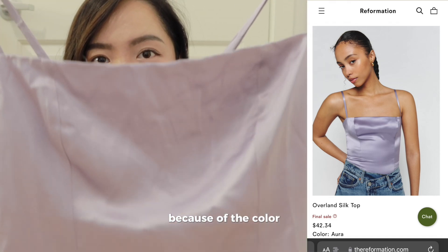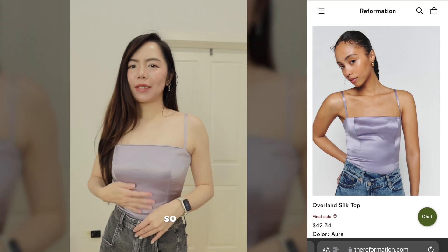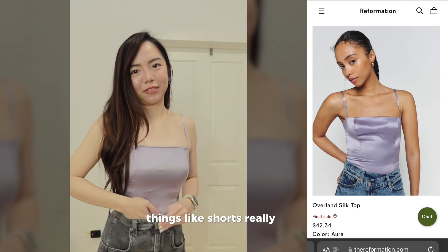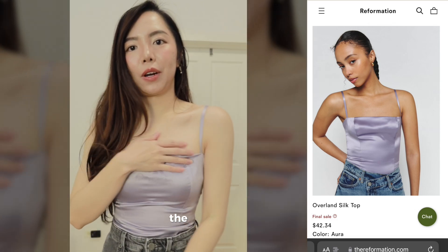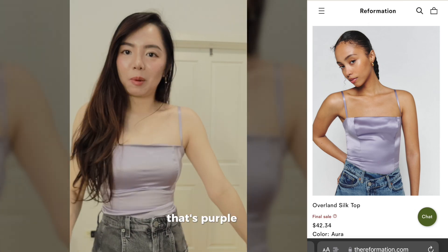I bought the Overland silk top mainly because of the color — it's quite cute. Because it's kind of short it doesn't tuck into things like shorts really well, but I really like the square boxy cut. I don't think this is a must-buy, but if you want a purple silk top, go for this.